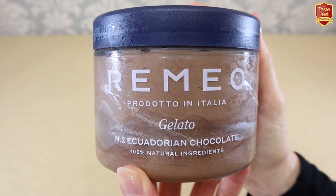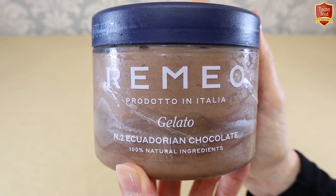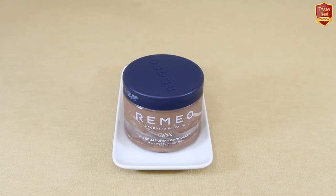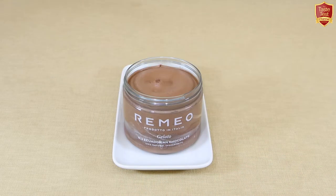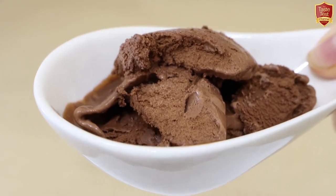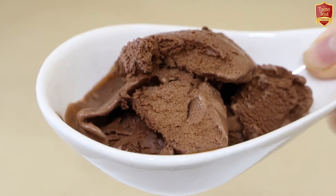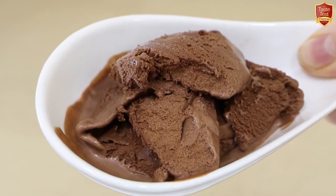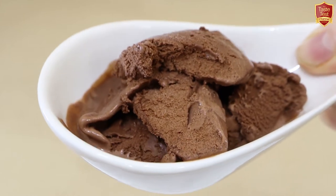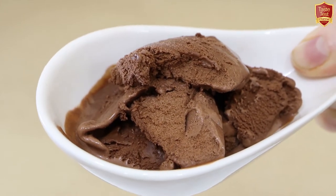Made in Italy, this is their Ecuadorian chocolate, containing whole milk and cream — percentage not stated — but 4.5% chocolate. Opening up the pot and spooning some out: a medium brown colour and no inclusions. It looks like ice cream — there's no obvious giveaway it's gelato — and the aroma is similar to the Carte d'Or with a rich dark chocolate and cocoa punch. I'll look forward to tasting it shortly.